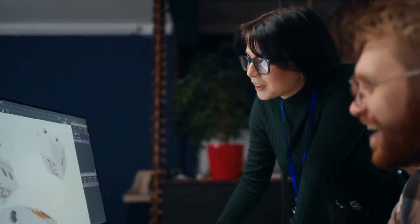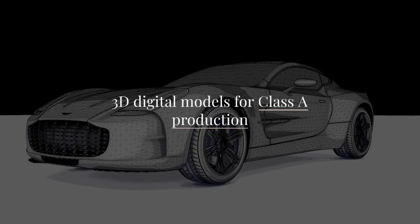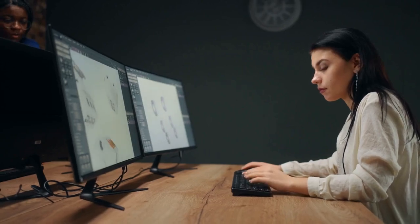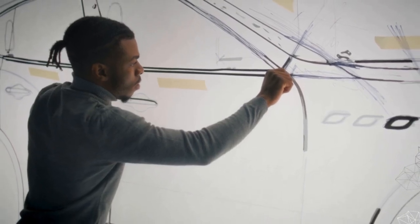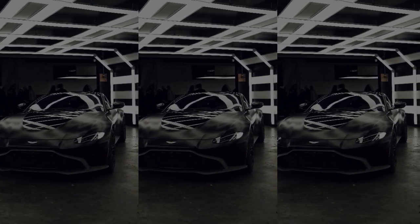Let's explore the role of an Alias Digital Modeler at Aston Martin. These professionals develop 3D digital models for Class A production, ensuring each model meets the highest standards. Their work includes visual evaluations in both 2D and 3D, producing models for rapid prototyping and milling applications.